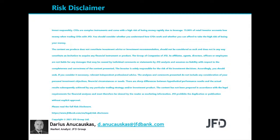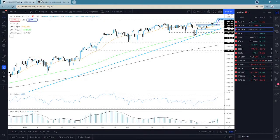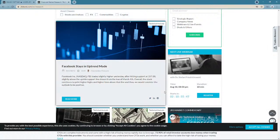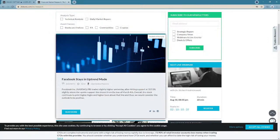Before we jump into the charts, a quick mention of our JFD YouTube channel, which you can always subscribe to in order not to miss any of our upcoming videos, and of course our JFD Bank website and specifically our JFD research page which we also update on a daily basis. Check us out at jfdbank.com and click on the research tab at the top.